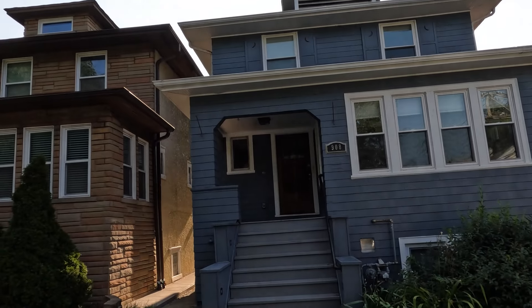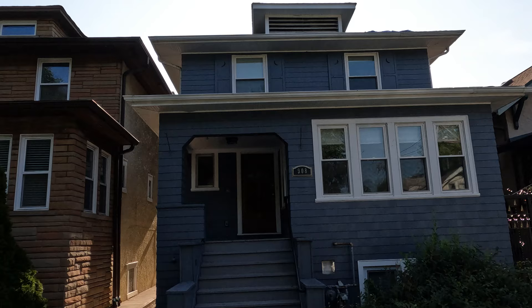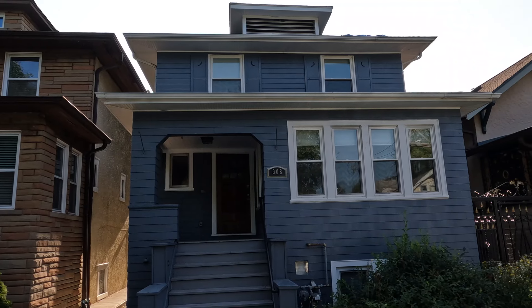Today we got a nice example of a single family home for sale in Oak Park. Check this one out. This one is a four-square home, supposed to be real nice on the inside. Three bedrooms, two bathrooms. Let's see what's going on and, of course, let's see how much it costs.